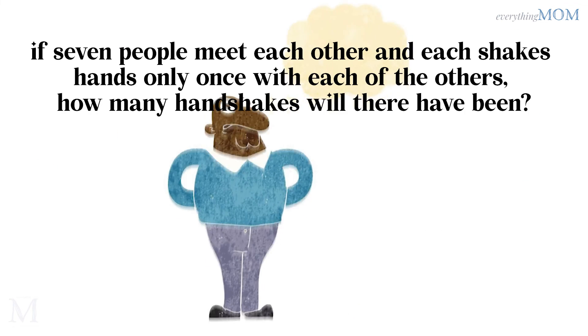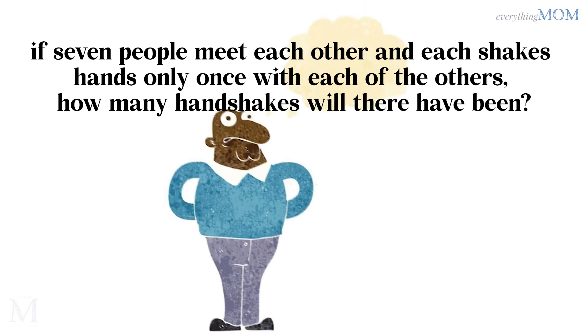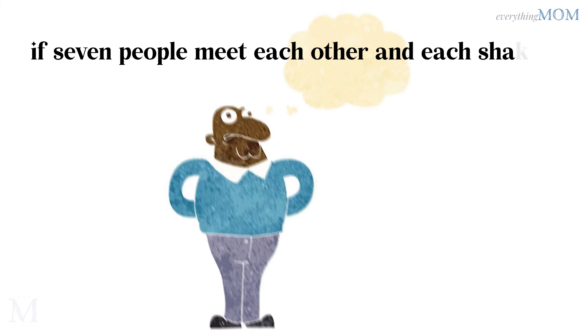If 7 people meet each other and each shakes hands only once with each of the others, how many handshakes will there have been? 21.